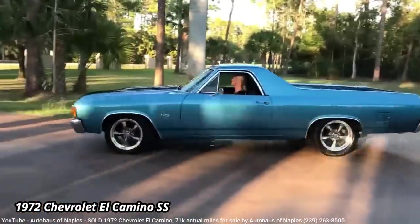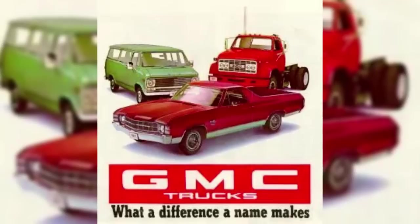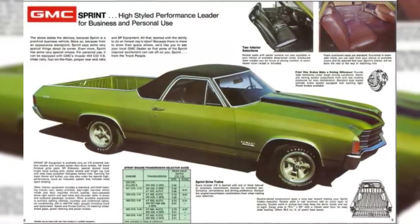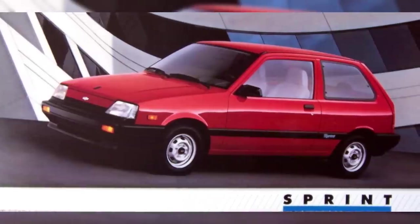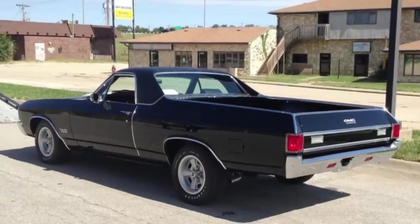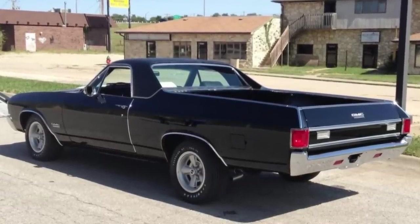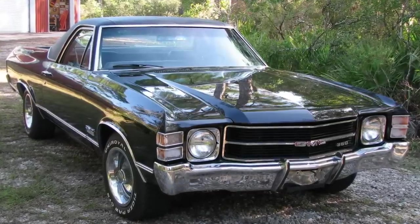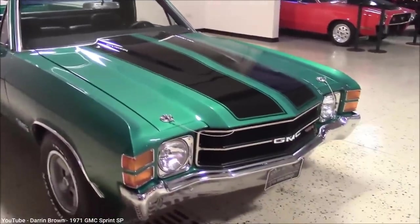Considering General Motors' GMC brand only sold trucks, they wanted a piece of the action too. So for 1971, GMC introduced a new model called the Sprint, which was simply a rebadged El Camino. Only the badging made the Sprint any different than the El Camino — it simply existed to allow GMC dealers to get some of the El Camino sales. There was even a Sprint SP, which was just another name for the El Camino SS.